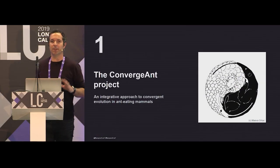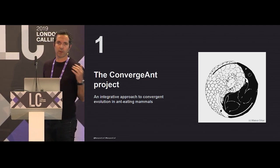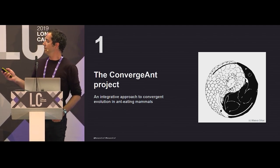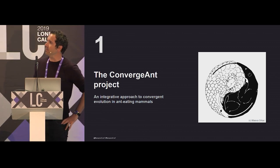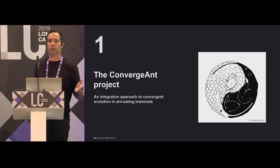First, let me give you a bit of information on the project we are sequencing genomes for. This is called the Convergent Project, and it proposes an integrative approach to convergent evolution in anteating mammals.